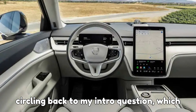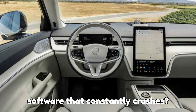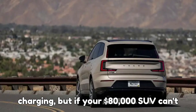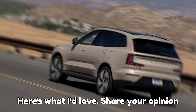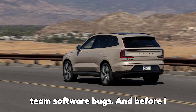Circling back to my intro question — which do you think is worse for a new EV: painfully slow charging speeds, or software that constantly crashes? Personally, I think bad software hurts more. You can always plan around charging, but if your $80,000 SUV can't even run smoothly, that's unforgivable. Share your opinion in the comments below — let's see which side wins: Team Charging Speed, or Team Software Bugs.